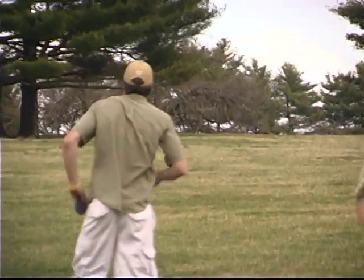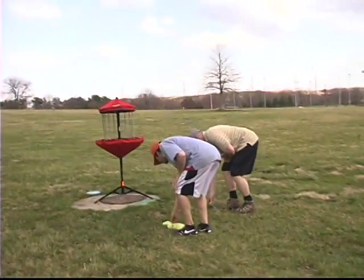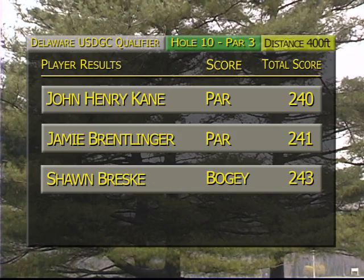Tough break there — that's a tough one to take. He's going to try to compose himself. John Henry finishes to clean up the putts. John Henry still has that one-shot lead — we've got ourselves a good match going here.